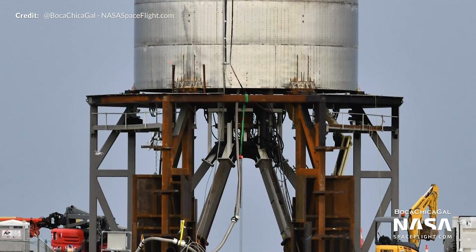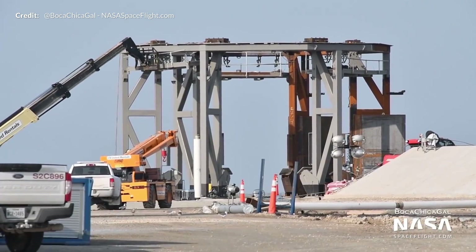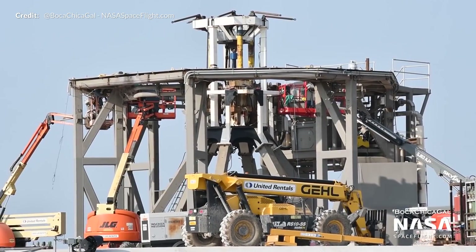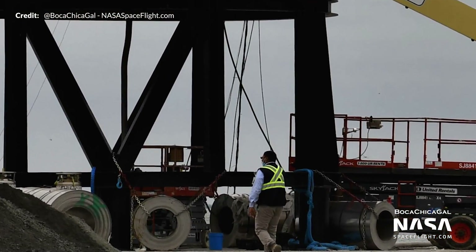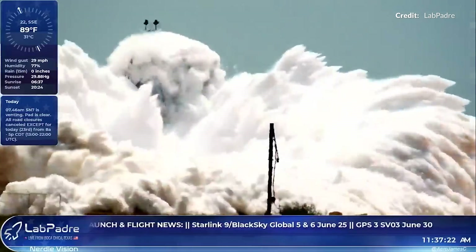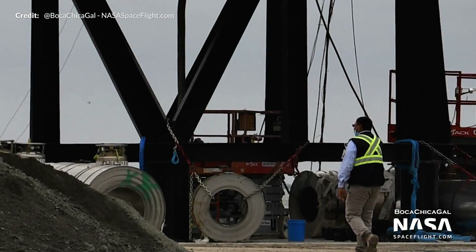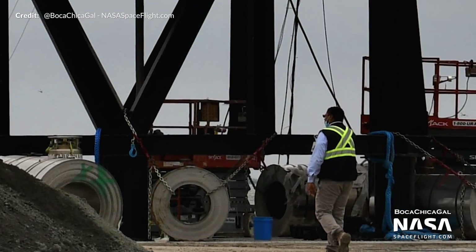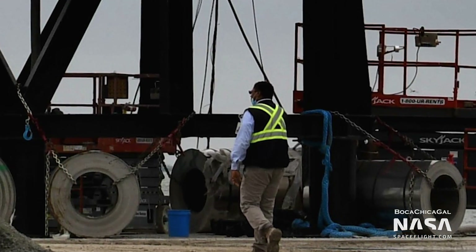At the launch pad, the thrust simulator originally at Pad B for SN7.1 testing was moved to Pad A ahead of SN8's cryo test. Ahead of SN7.1's test to destruction, the stand could be seen being anchored down with stainless steel coils to reduce the tip-over factor seen with the SN7 pop. Each of those steel rolls is around 10 metric tons, so SN7.1 was not going anywhere.